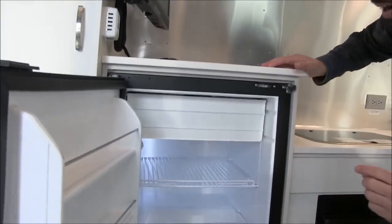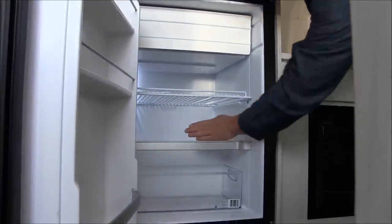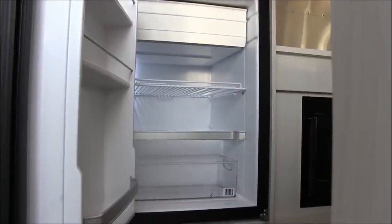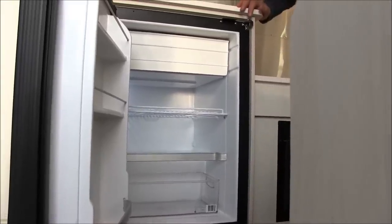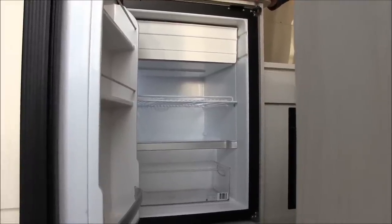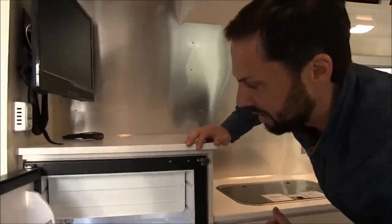The 4.3 cubic foot refrigerator is a NovaCool compressor style. The major advantage is the depth — a standard ammonia absorption refrigerator isn't that deep, so even though the door is wider or taller, the overall cubic footage can be a lot smaller. Another advantage is you don't need exterior venting, which prevents wind blowing into the trailer, possible leaks, or a 12 volt fan to cool that compartment.